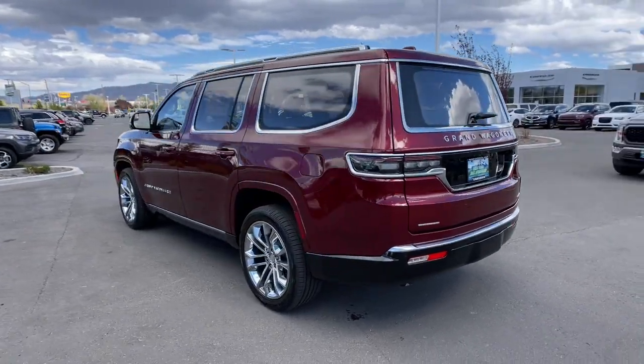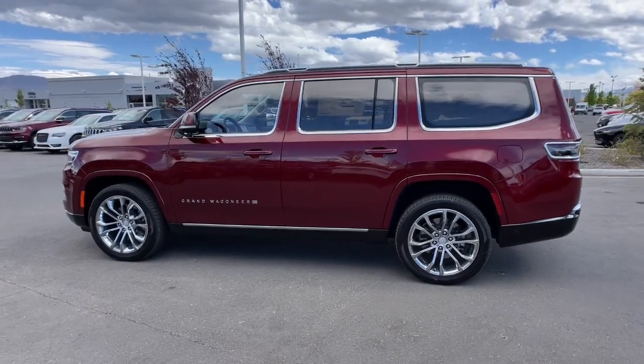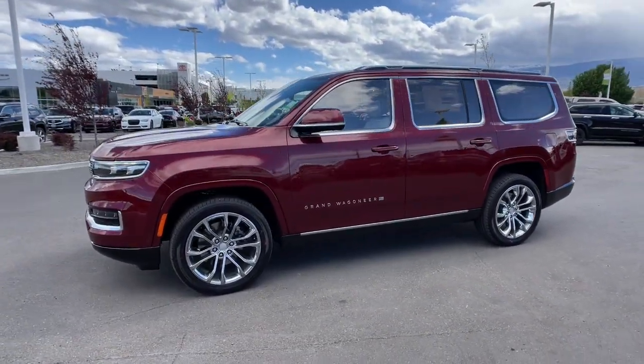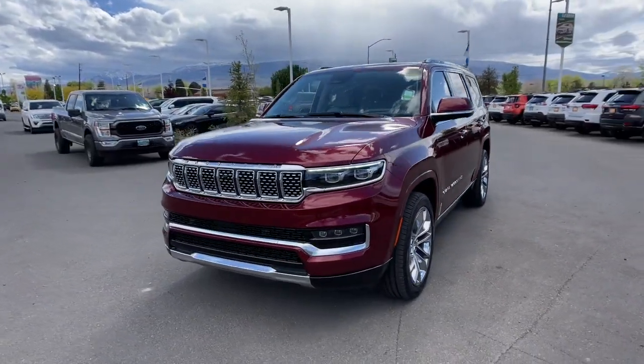Panoramic roof, heated driver seat, hands-free liftgate, third row seat, keyless entry, wood grain interior trim, lane keeping assist, heated mirrors, premium sound system, iPod, MP3 input.